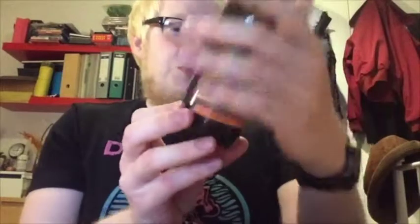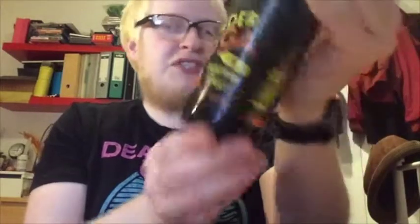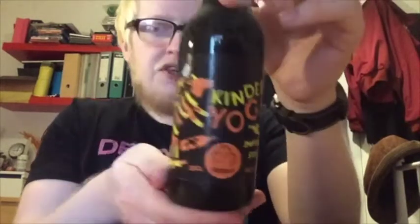We're going over to Amsterdam in the Netherlands to the Oedipus Brewery, and we're looking at the Kinder Yoga, which is clocking in at 11% and it's an Imperial Stout.